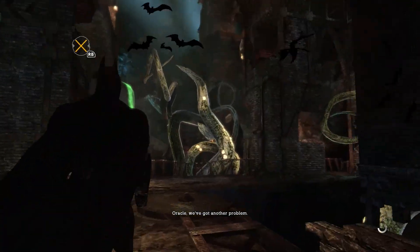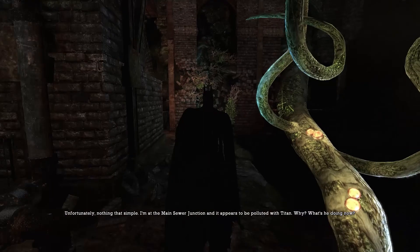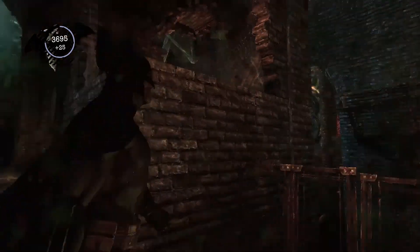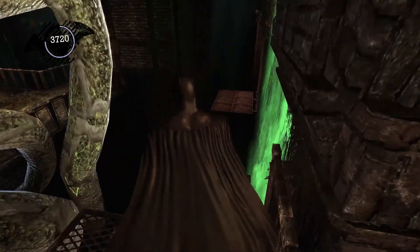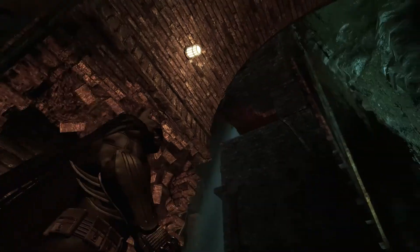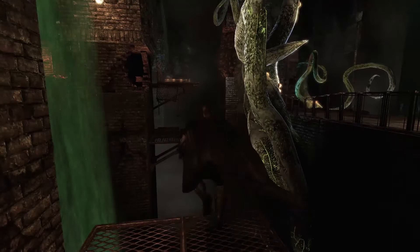Oracle, we've got another problem. What now? Two-Face? Riddler? Some kind of giant Joker robot? Unfortunately, nothing that simple. I'm at the main sewer junction. It appears to be polluted. Oh, look into it. Dead end? Looks like it.